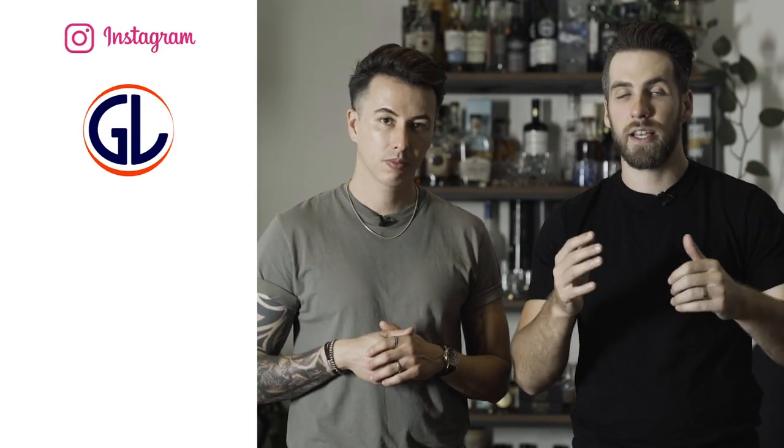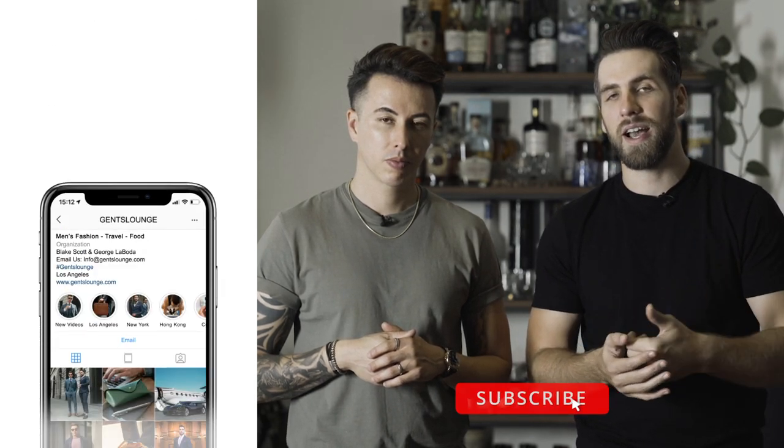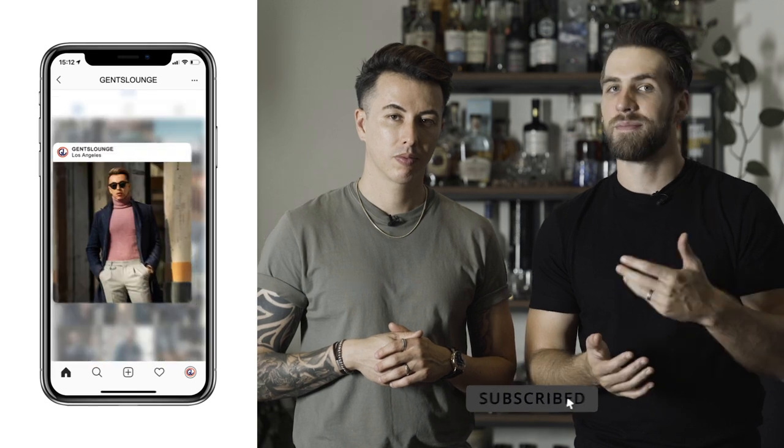That pretty much wraps up our three month review for Tomorrow's Laundry. These shirts are freaking awesome. I highly recommend checking out the link in the description below and using our code to get a discount on your next order. Once again, thank you guys so much for watching. If you haven't hit that subscribe button yet, please do that right now. If you want to follow us on Instagram, give us a follow over there. We appreciate it. Thanks guys. Cheers.